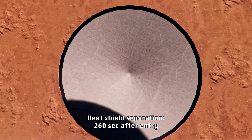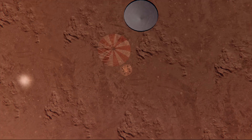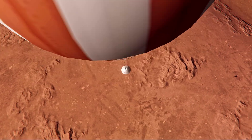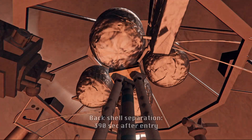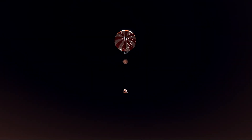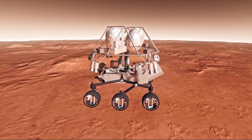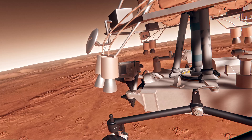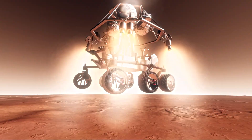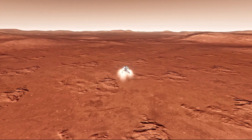Heat shield separation confirmed. The vehicle is now slowed to subsonic speeds and the heat shield has been separated. This allows both the radar and the cameras to get their first look at the surface. Backshell separation confirmed. Current velocity is 83 meters per second at about 2.6 kilometers from the surface of Mars. We have confirmation the backshell has separated and we are currently performing the divert maneuver. Current velocity is about 75 meters per second at an altitude of about one kilometer off the surface of Mars.